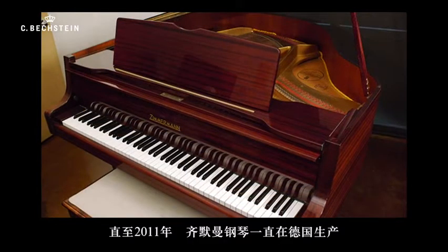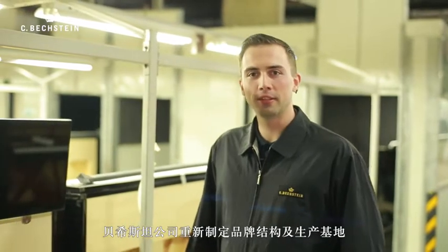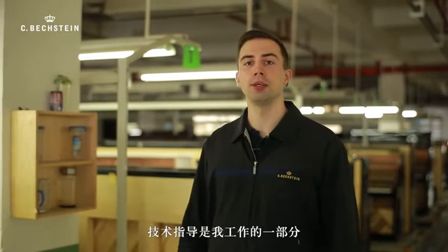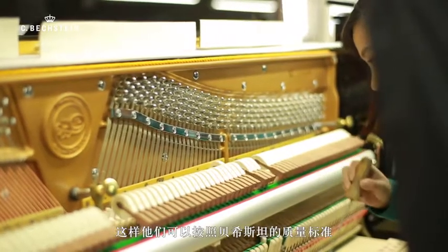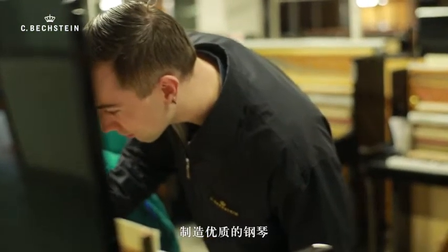Production continued at the German site until 2011. As the piano market began to fluctuate, the Bechstein Group had to restructure its brands and their respective production sites. Today, the Zimmermann piano's main production site is based in Ningbo, China. One part of my job is technical training — if there is any problem in the production line, I will go and show and teach the staff how to solve the problem, so they can fulfill the high quality standards and create an excellent musical instrument.